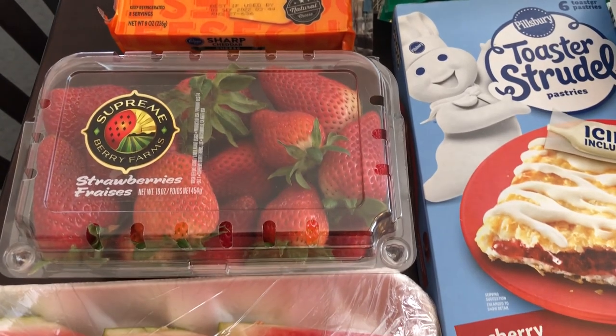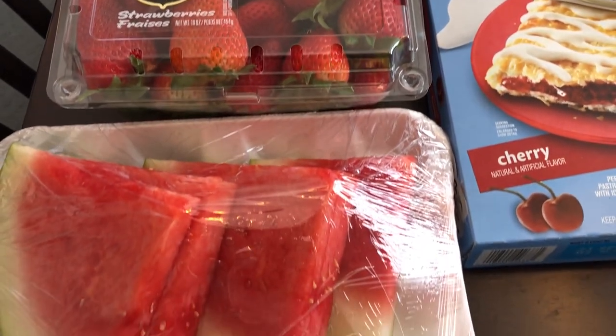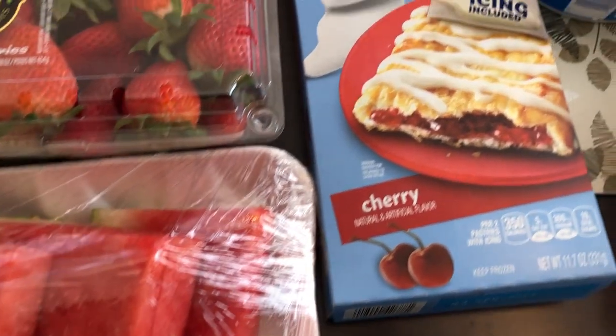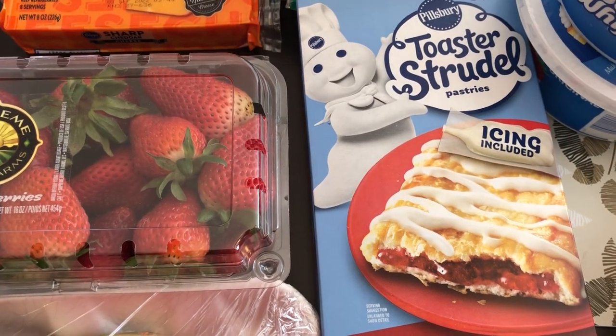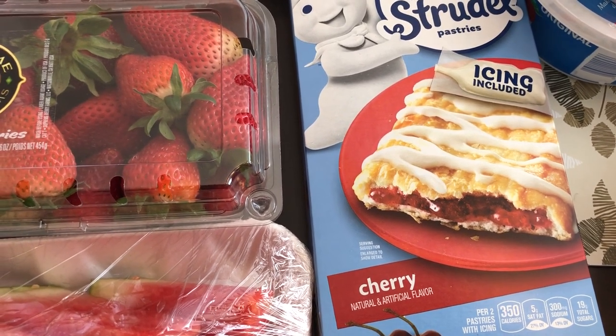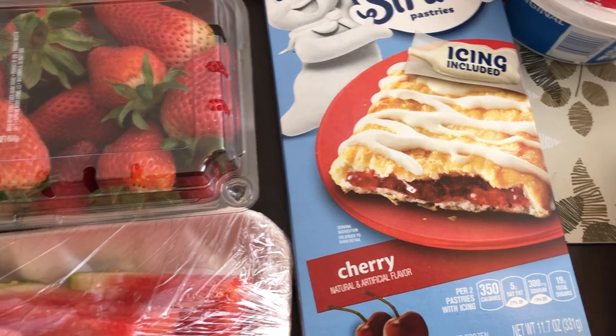Strawberries were on sale as well, and I also grabbed some watermelon — I'm the only one in my house that likes watermelon. I grabbed some of these toaster strudels. I love these things; I very seldom see cherry, I always see strawberry, so I just had to have them.